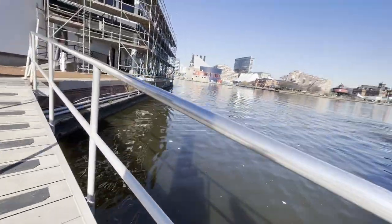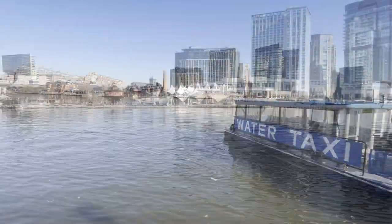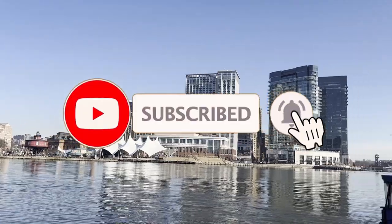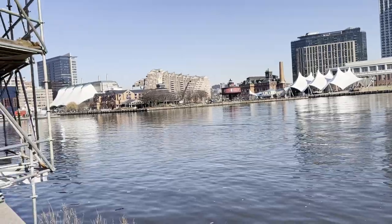And with that, I hope you enjoyed the video and found it a bit informative as well as entertaining. If you did, I hope you consider subscribing to my YouTube channel. This is the 4905 here, and I will see you next time. Take care.